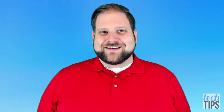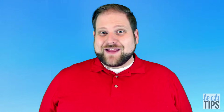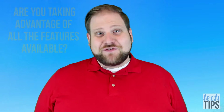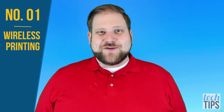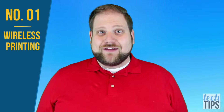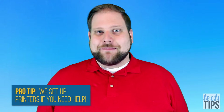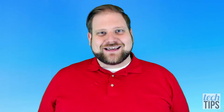Printers are pretty common accessories, especially if you're somebody with a home office or anybody in the household going to school. But are you taking advantage of all the features available? This video is going to focus on wireless printing and some of its best features. Most printers made in the last few years have wireless printing built in — basically you connect the printer to your wireless router, so the only wire on your printer is the one that plugs into the power. There are a couple of obvious advantages to this.